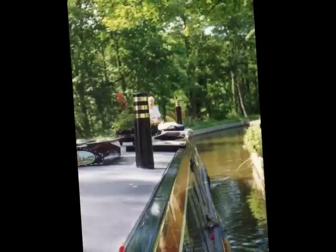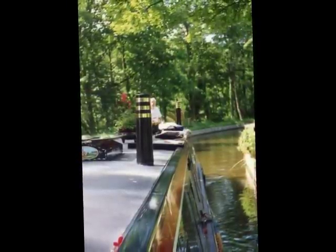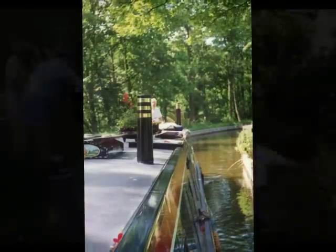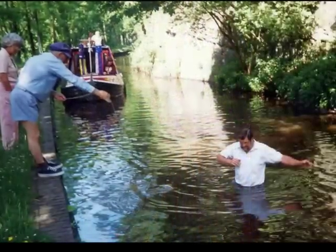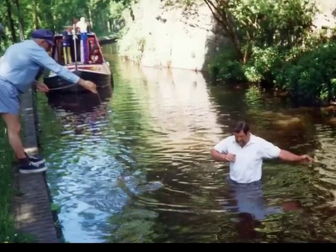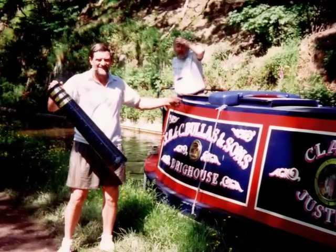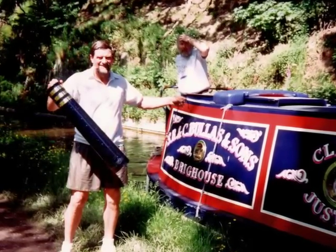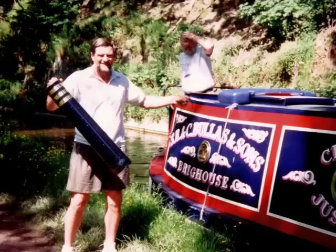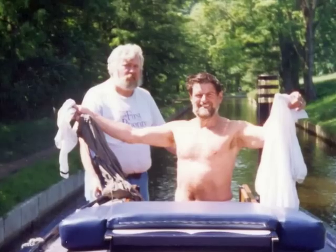George took the tiller as we cruised back down the feeder system and in one place got a little too close to an overhanging tree limb. No, he didn't knock me off the boat — but he did knock the chimney off. To this day I don't know why I volunteered to go in the cut to retrieve it. I guess it was such a nice day that I just wanted to go for a swim.